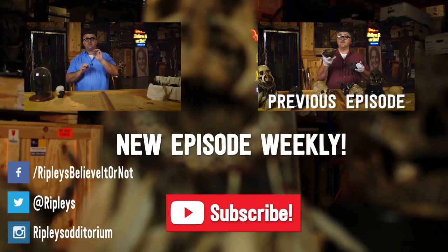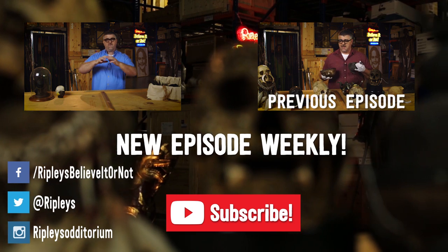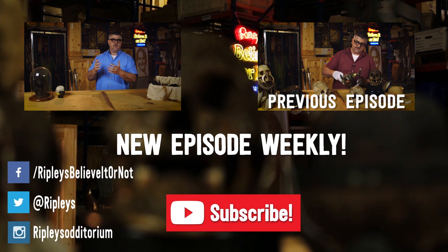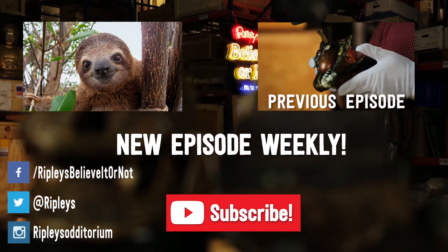Want to fill your head with more of the bizarre, odd, and unbelievable? Subscribe to our channel and visit our website, ripleys.com, for show notes. Javaros believed that the sloth was the only animal capable of forming an avenging spirit, which was apparently really important. Have you ever really looked at a sloth? They all smile. How can this creature ever be evil?